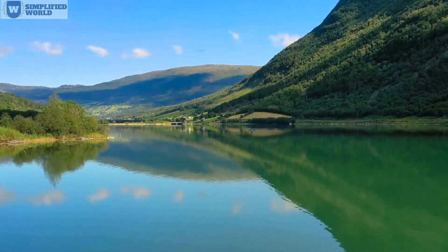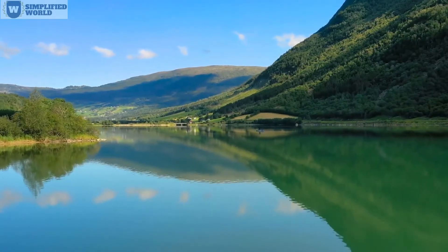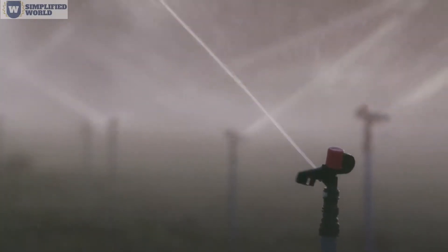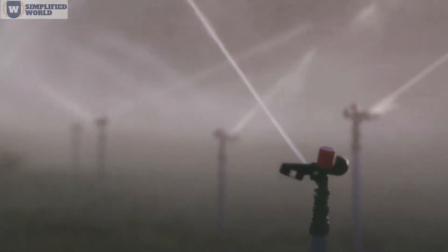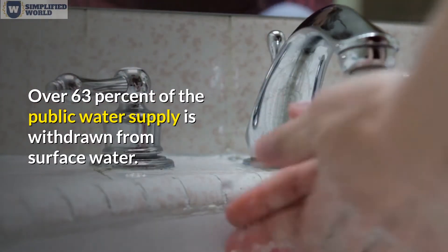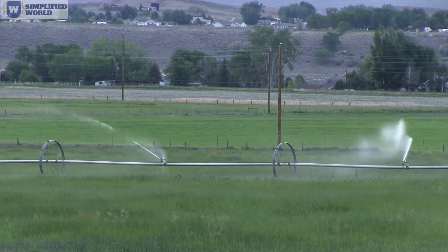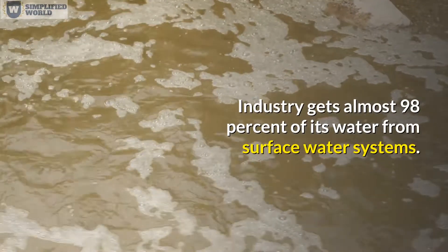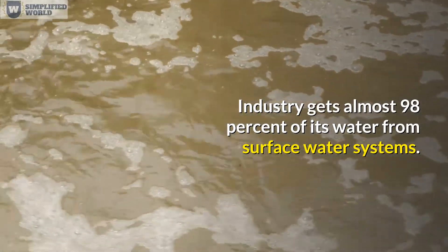Surface water is the water that exists in streams and lakes, primarily used for potable water supply, recreation, irrigation, industry, livestock, transportation, and hydroelectric energy. Over 63% of the public water supply is withdrawn from surface water. Irrigation gets 58% of its water supply from surface water, and industry gets almost 98% of its water from surface water systems.